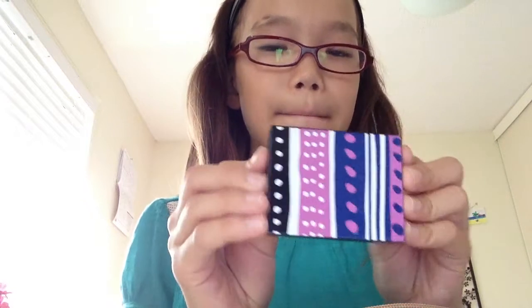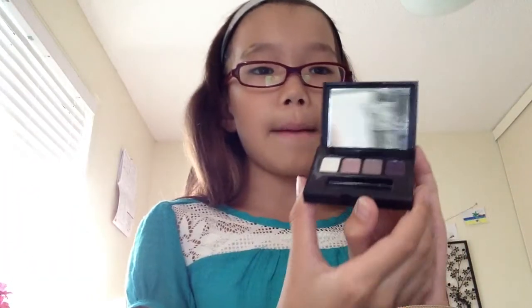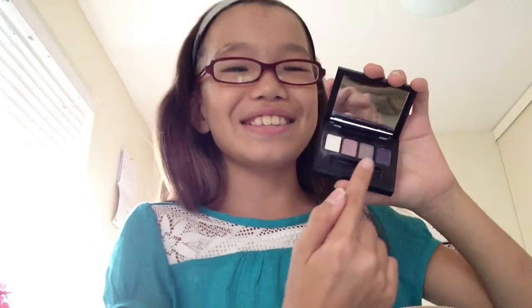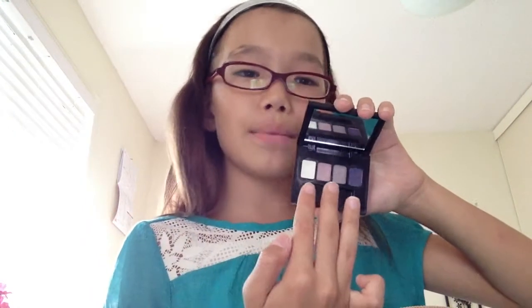Next I have this makeup palette from Astillador. I really like the pattern on it. When you open it up there's a mirror and four colors: Sugar Cube, Tranquil Moon, Amethyst Spark, and Encrusted Violet.